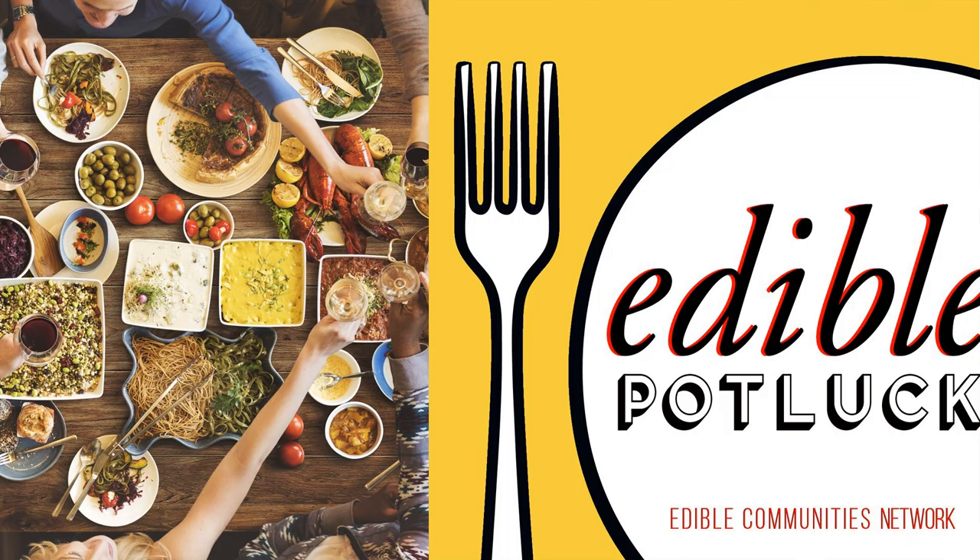Edible magazines all cover the topic of coffee. Cafes and coffee shops are part of the local food culture all around the world, and coffee can be roasted just about anywhere. But there's really just one edible that can claim coffee as a truly local product: Edible Hawaiian Islands. In a recent issue, the magazine tapped Sean Steinman, a coffee scientist and author, to write an overview of the current coffee scene there. He's with us today to talk more about what's brewing with coffee in Hawaii. Hi Sean, thanks for being with us.